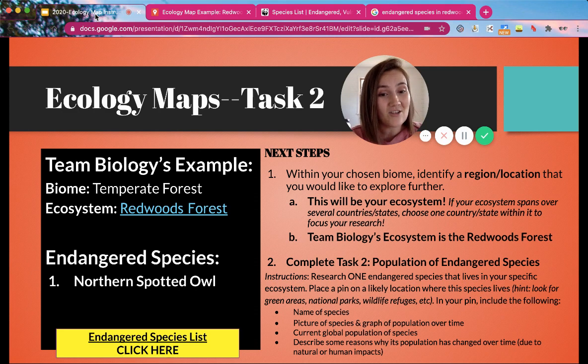That is Task 2 — you're just pinning one endangered species. Have fun!